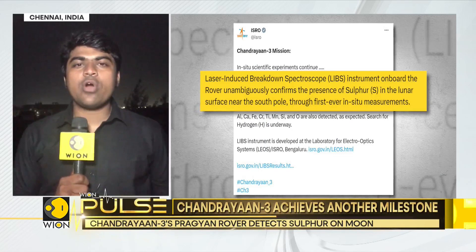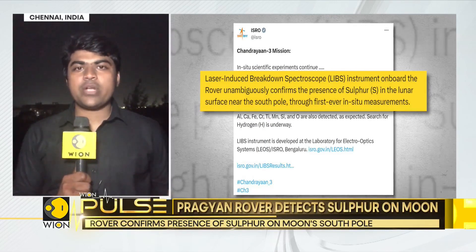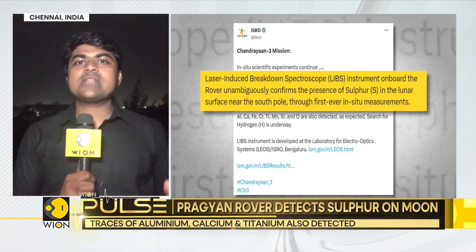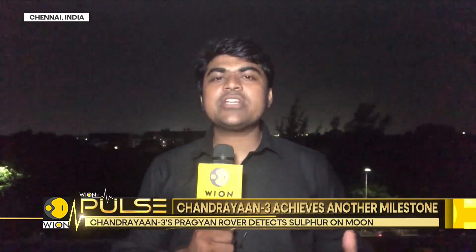Sulfur holds the potential for future construction on the lunar surface. We understand from NASA's documents that sulfur holds the potential — though we don't yet know in what form it has been detected — to be bound and processed with lunar soil and further processed to derive bricks that can potentially be used to construct settlements on the lunar surface. This is, of course, a possibility.